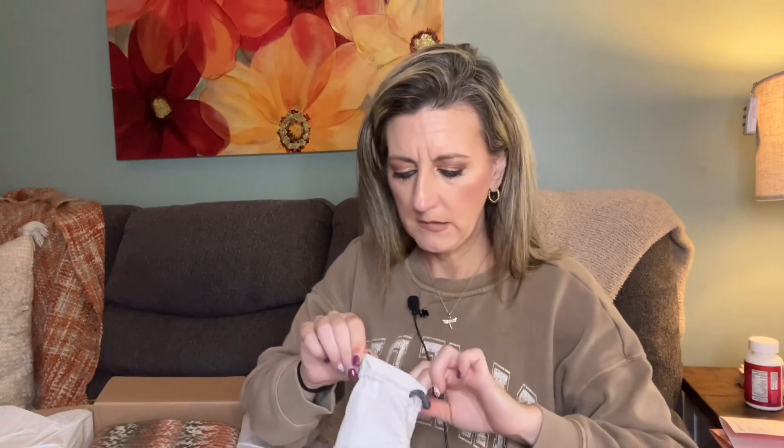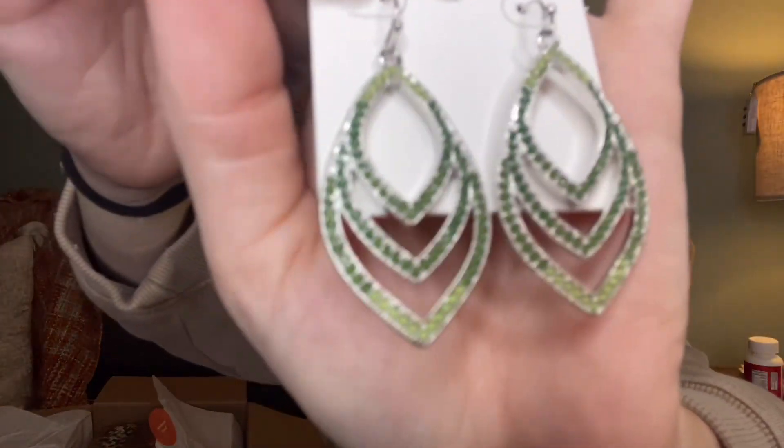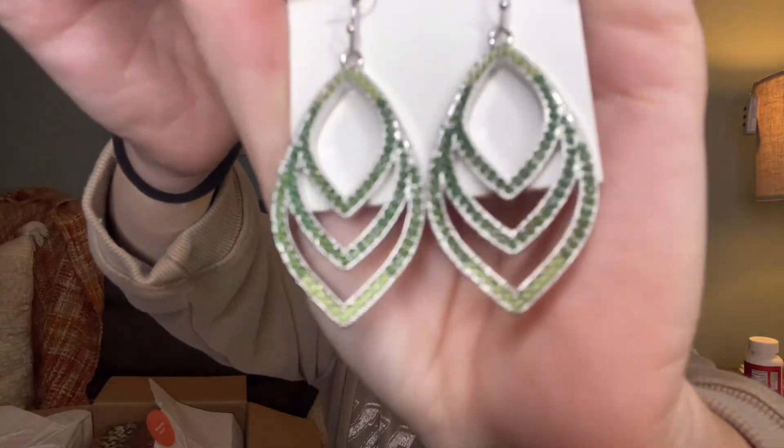We got some layered teardrop earrings in silver sage mint for $45 - they come in a cute little bumblebee bag. Silver is not really my thing, I wear more gold, but these are pretty. They've got different colored green crystals in them - light green and dark green, like little leaves. They're cute for sure. We'll try those on.